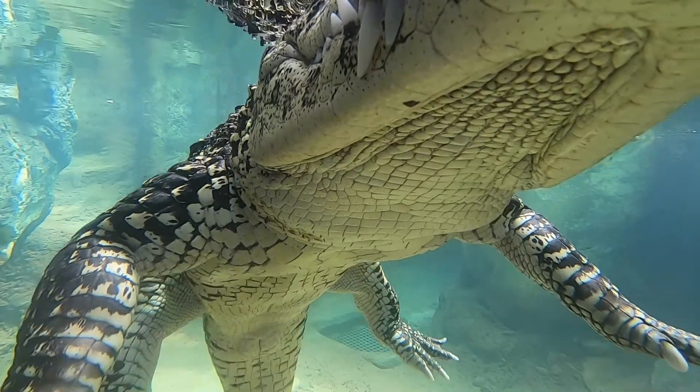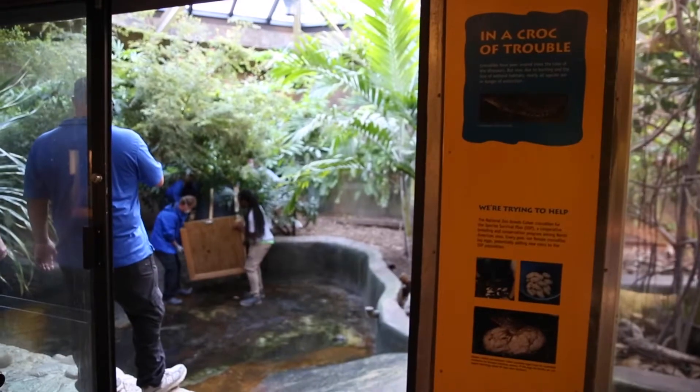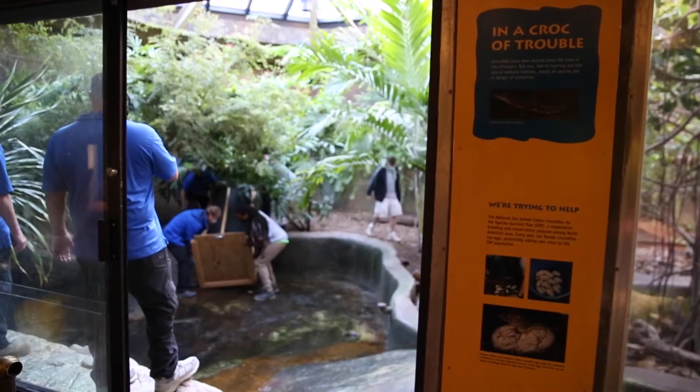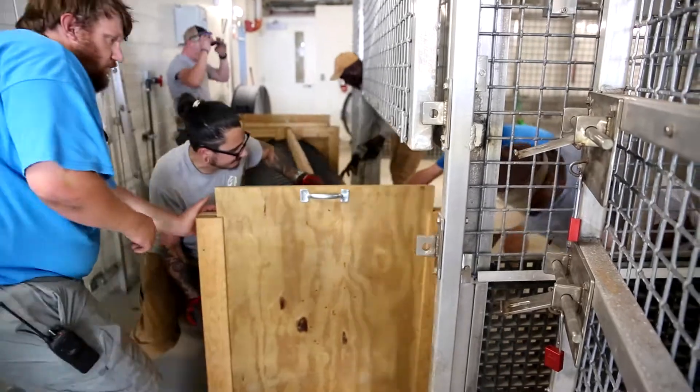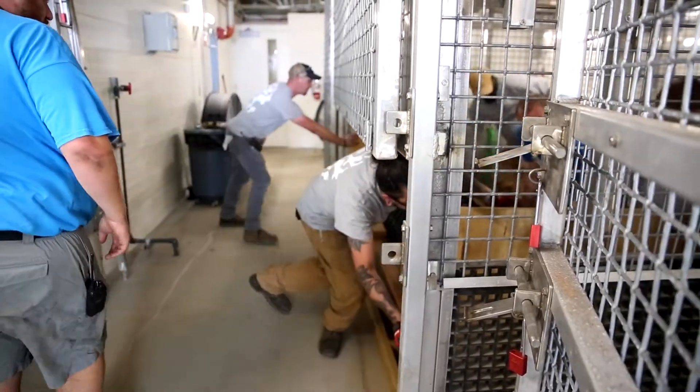Anytime you introduce any animal, regardless if it's a 50 gram gecko or an elephant, things could go any number of ways. We do staged introductions so animals can see each other — they're not just meeting each other randomly for the first time.